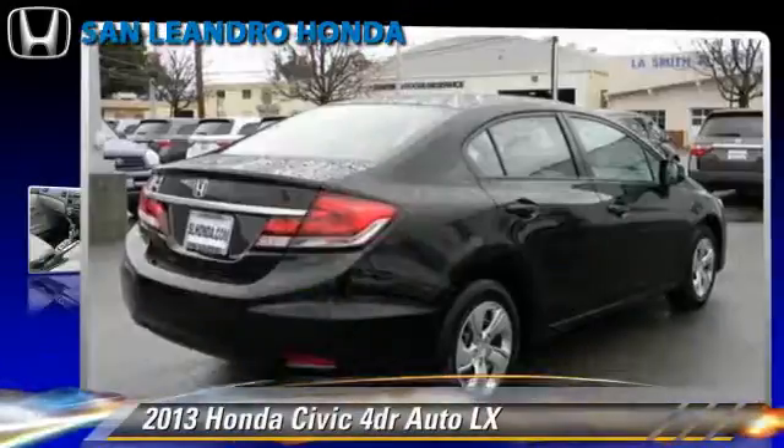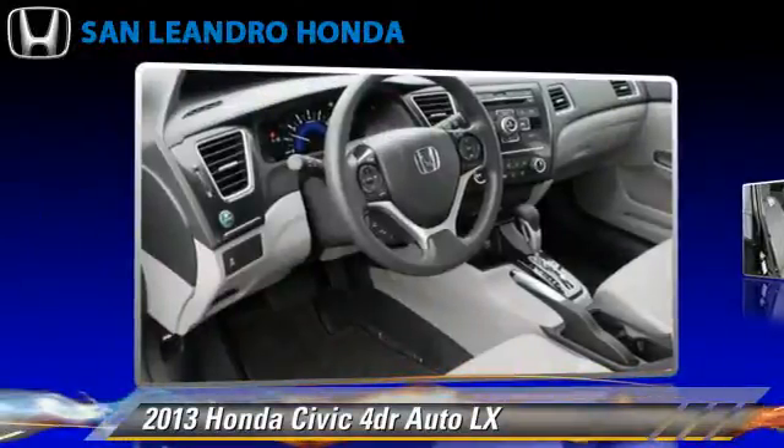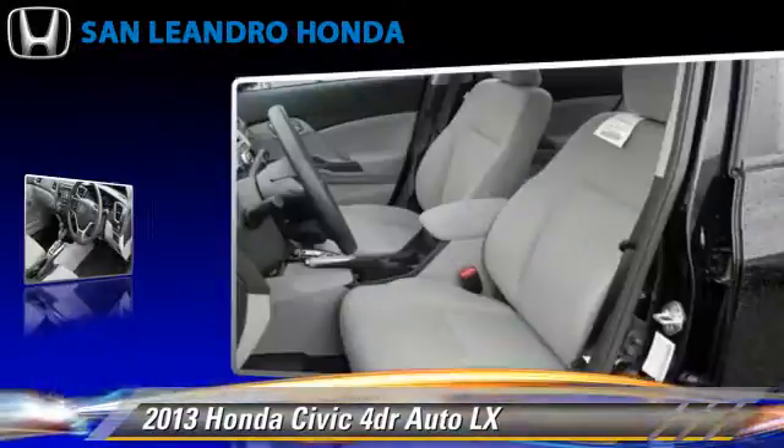Honda Civic LX, powered by a 1.8-liter four-cylinder engine with a five-speed automatic transmission.